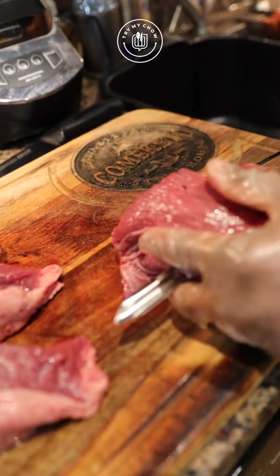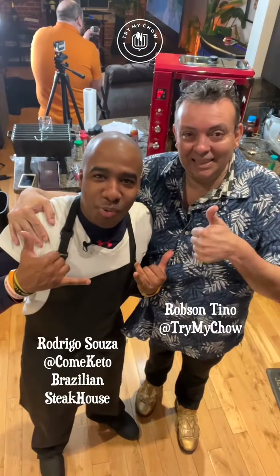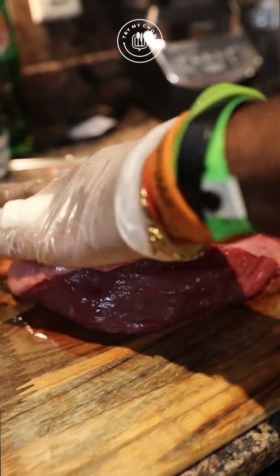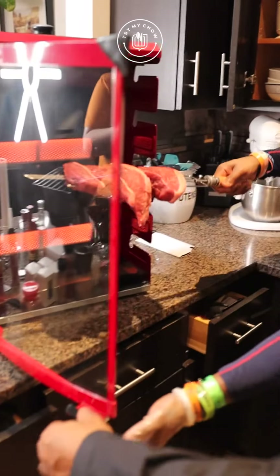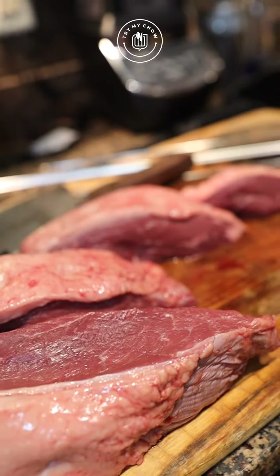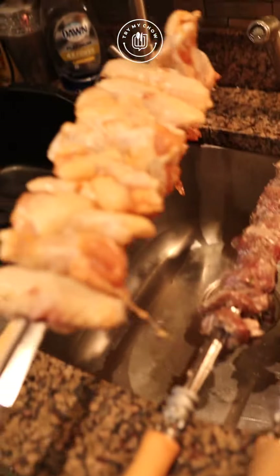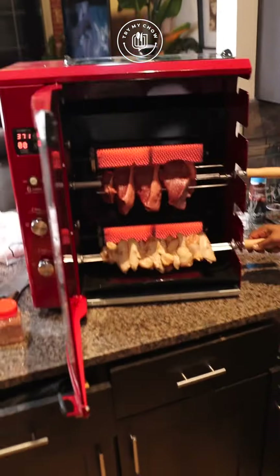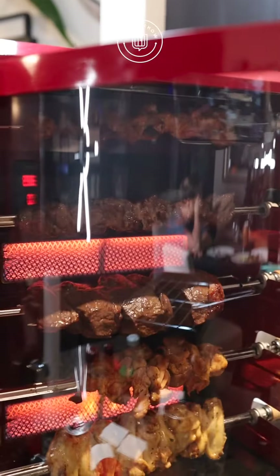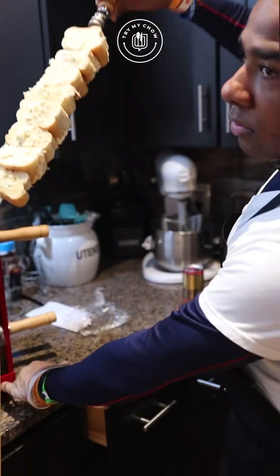Hey guys, so this is the new Try My Chow rotisserie. We're out here with Rodrigo from Kamikido Steakhouse. What are we eating today, Rodrigo? This is picanha — this is the prime portion of the top butt. This is a very famous Brazilian cut. Any Brazilian barbecue that you go to, if they don't have picanha, it's not an original true Brazilian barbecue cookout.